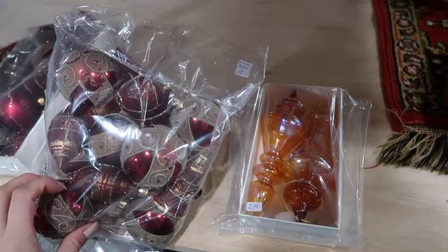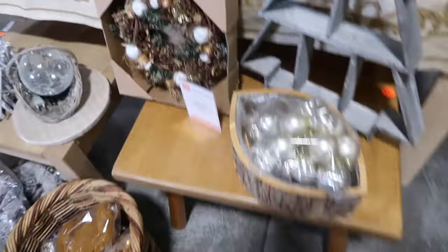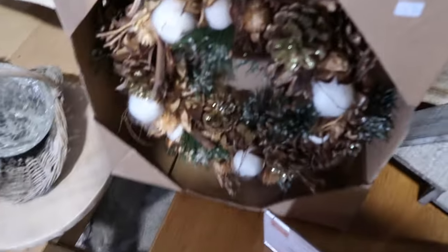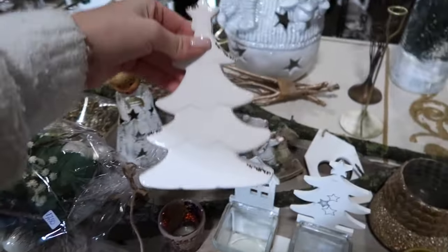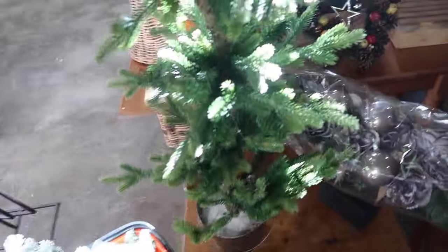Two fifty. Ten euro. That ball is quite expensive. Here is also all Christmas. It is also a nice little Christmas tree for €6.50.